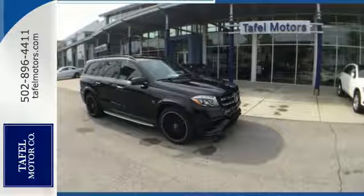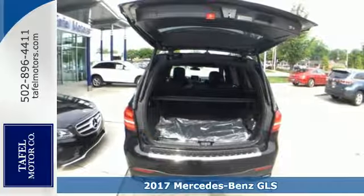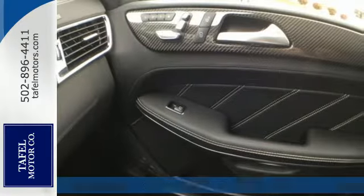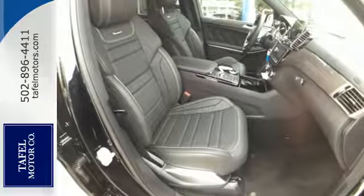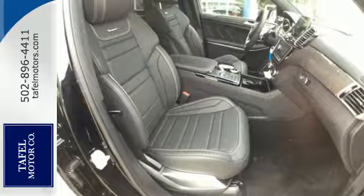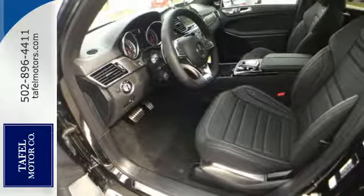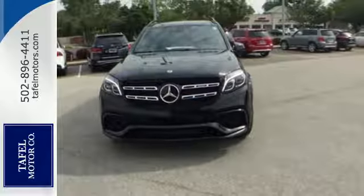It's a 2017 Mercedes-Benz AMG GLS 63. The handcrafted AMG 5.5-liter V8 bi-turbo engine and AMG SpeedShift Plus 7G-tronic automatic transmission with shift paddles are complemented by the capability of the AMG Performance 4MATIC all-wheel drive and AMG Dynamic Select for performance befitting of this luxury liter.